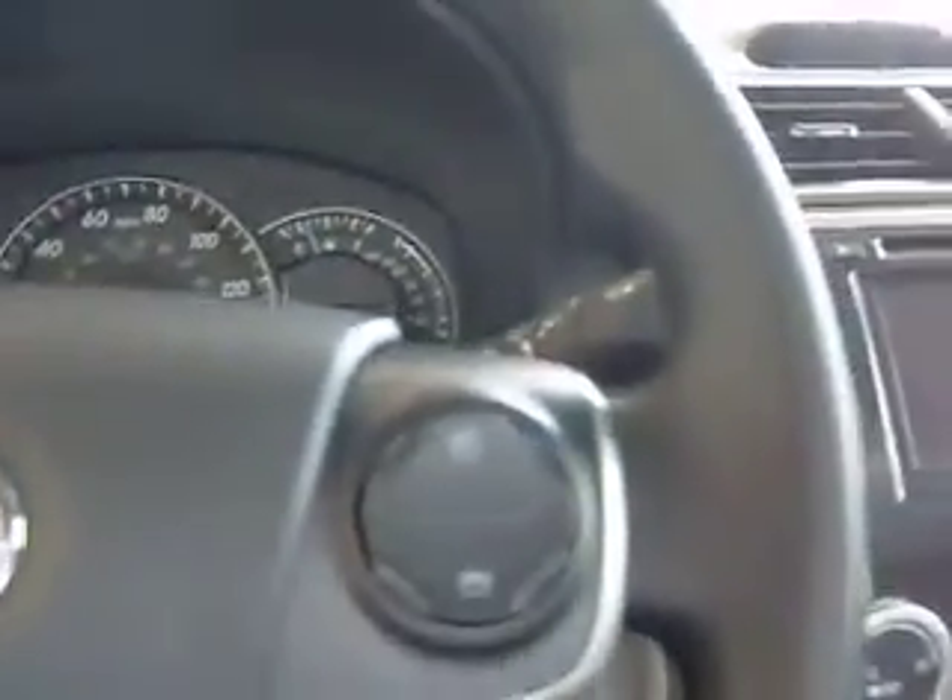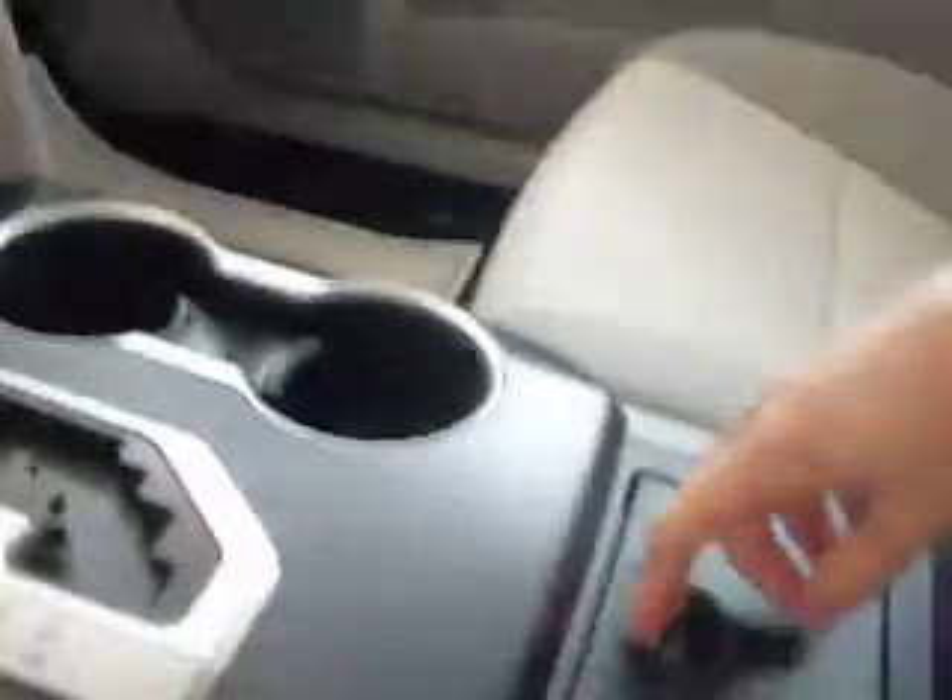It comes with power windows and locks, power mirrors, power seat adjustments, hands-free system, Bluetooth, and cruise control. There's a power outlet and large storage space. It also has USB and auxiliary ports, another power outlet, and dual climate control.